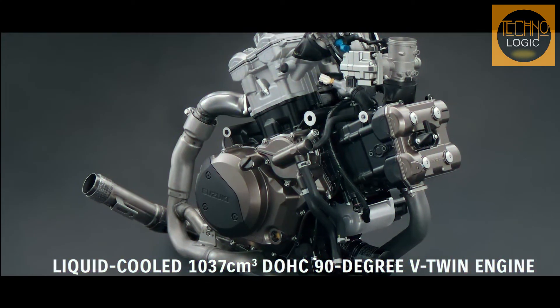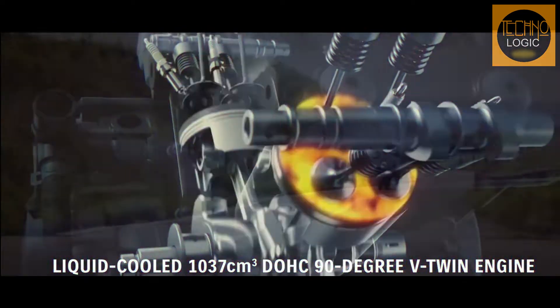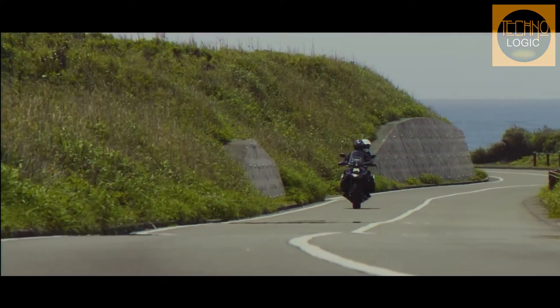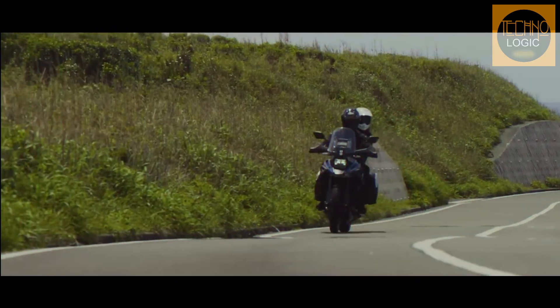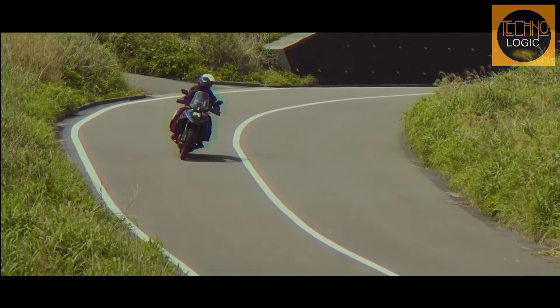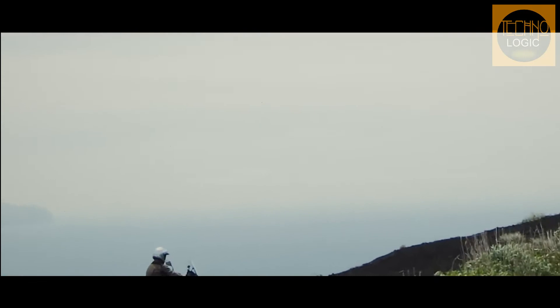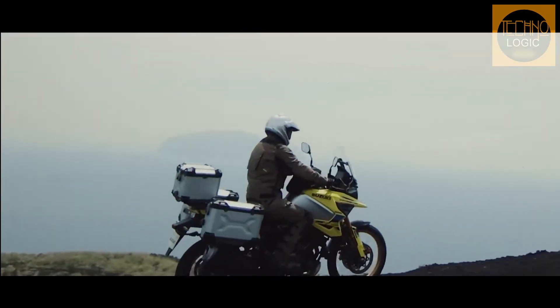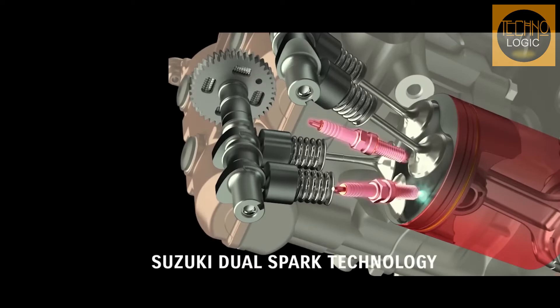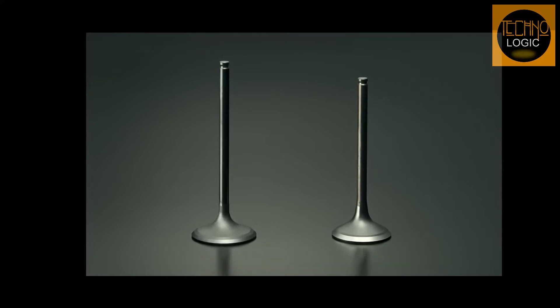The liquid-cooled, DOHC, 1037cc, 90-degree V-Twin engine delivers more horsepower with the same level of torque and fuel economy, while achieving worldwide emissions compliance. The large bore, high compression pistons were engineered with the use of FEM analysis to achieve ideal rigidity, weight, and improved durability. Both the exhaust and intake camshafts have increased valve lift timing with less overlap to boost engine power while reducing fuel consumption.